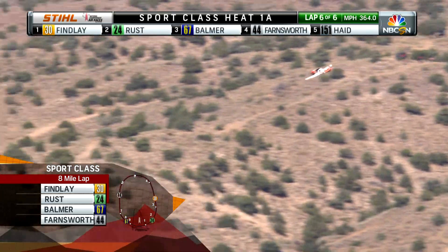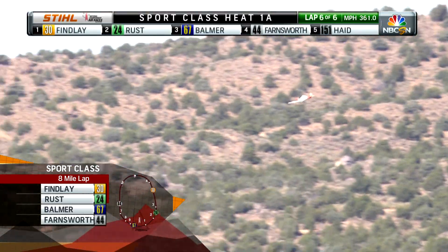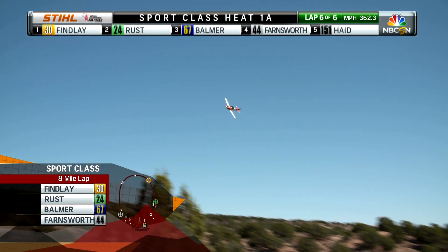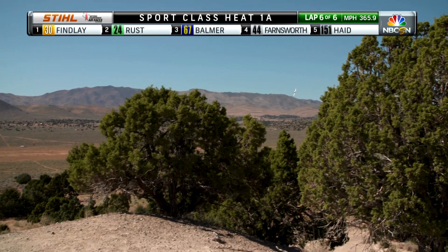A 60-degree bank turn is 2 Gs. These guys are over 60 degrees, so that means they're pulling anywhere from 2 to 3 Gs almost the entire course, with exception of a slight reprieve over there on the Valley of Speed — the 10 o'clock to the 7 o'clock position on our course.